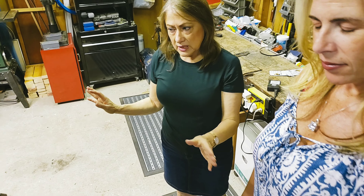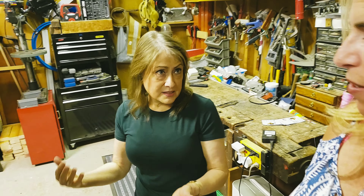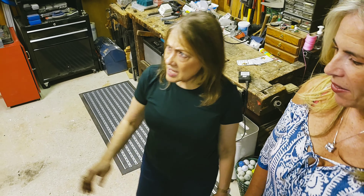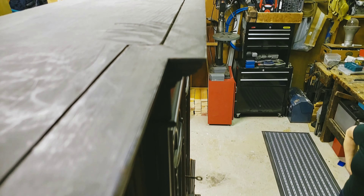For us, the sideboard that you guys did is perfect because we get the top of it to use when we have guests. Better use of space for us. Even up here, all the detail — it's just gorgeous.